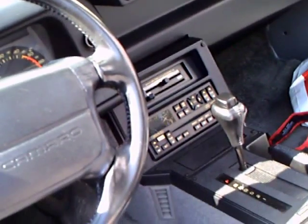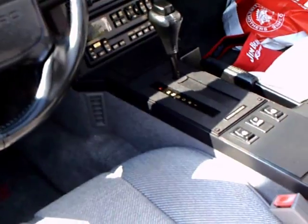The interior is very good. It has automatic, as you can see.